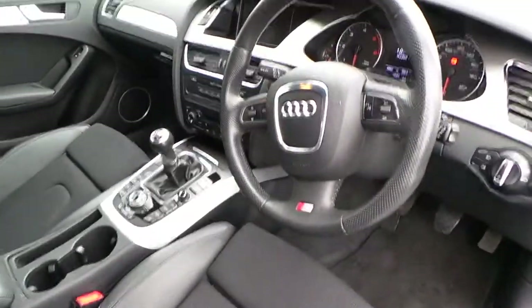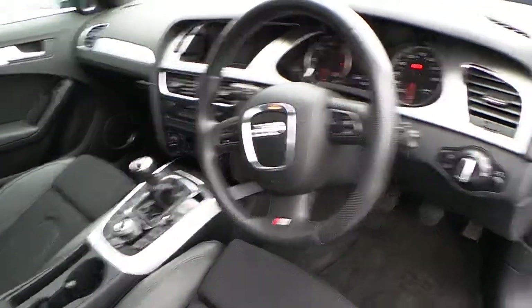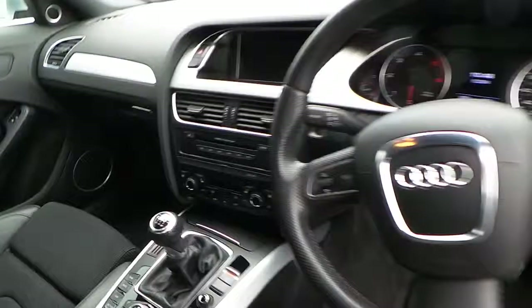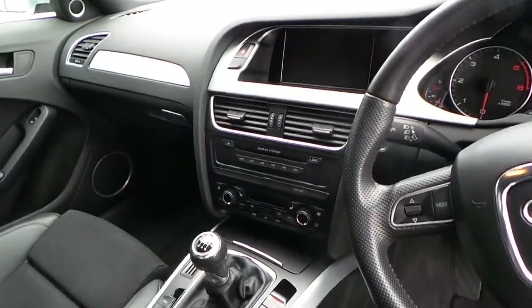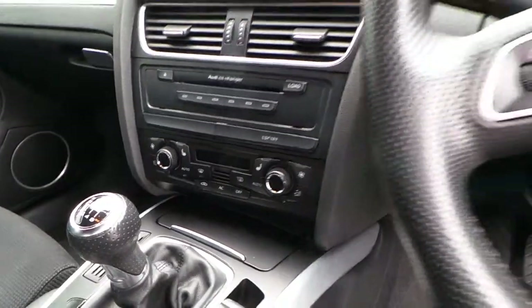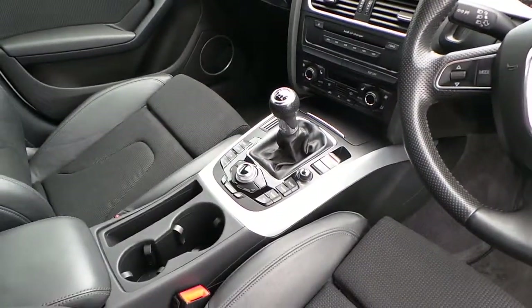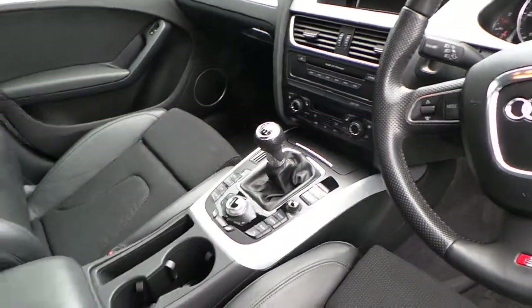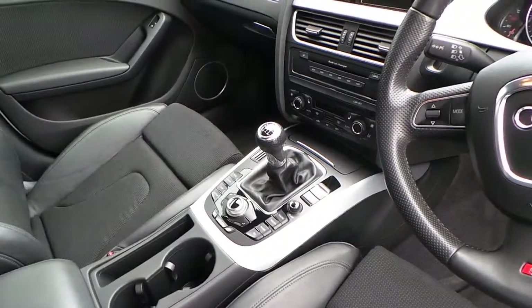It comes with Bluetooth telephone preparation, automatic headlights and wipers, cruise control. There's a 6-CD changer there and also the button there for the heated front seats. Satellite navigation is in the car and it's quite rare — this one's got the 6-CD and also AMI so you can plug an iPod in as well.